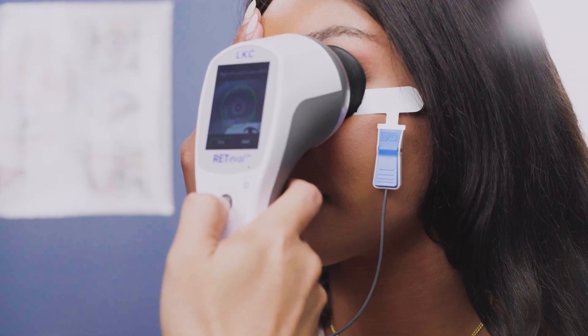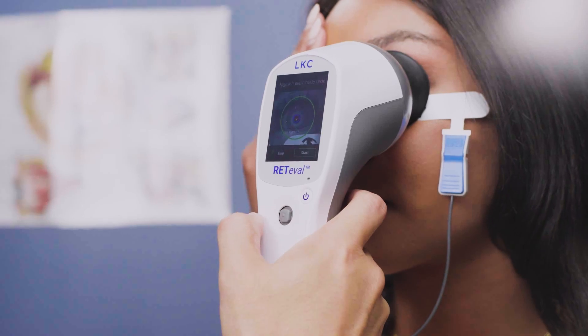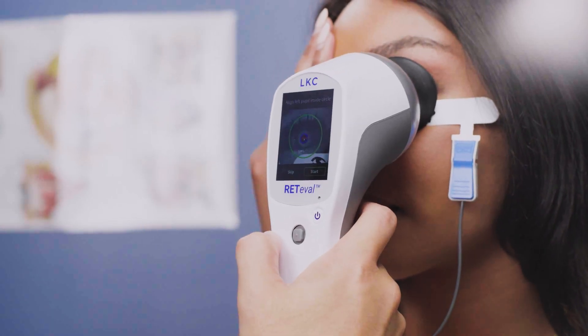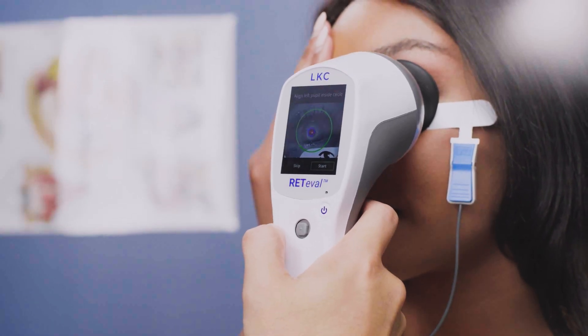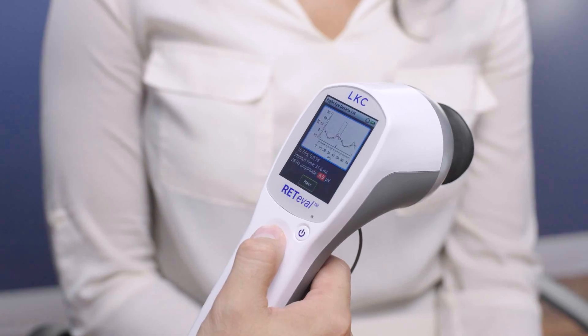It takes just a few minutes to test both eyes or to train a new tech. Test setup is quick and efficient — just two strips and one clip. Constant pupil tracking allows for non-dilated bilateral testing with consistent, reliable results.